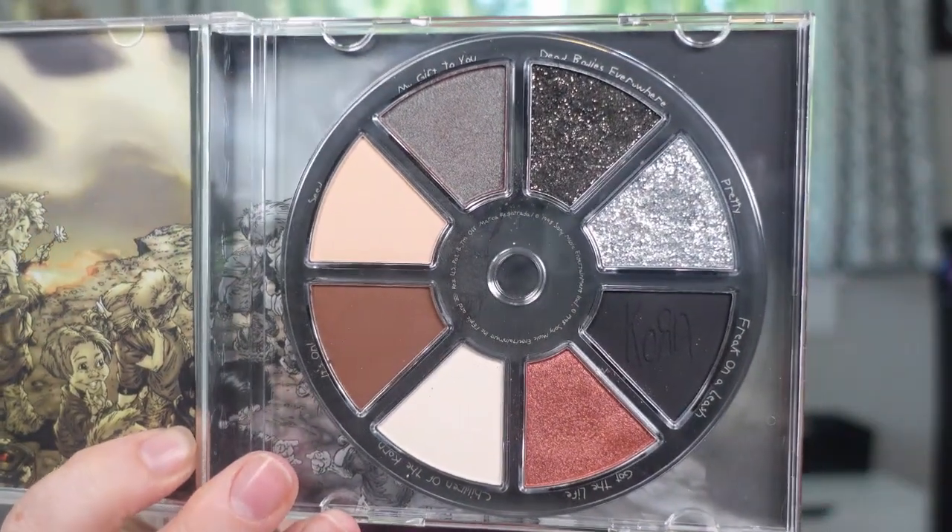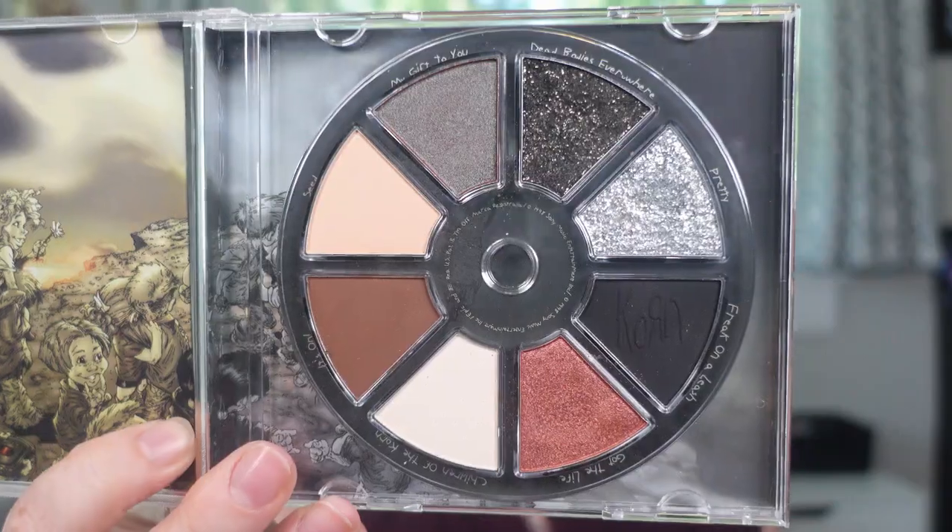I'm very sad to say that at the bottom is the HipDot palette in collaboration with Korn. HipDot did collaborations with both Evanescence and Korn — the bands — and put out these palettes meant to look like CDs, even in a CD-style case. I had really high hopes for these. They sold out so fast when they released, and I asked to be notified when they came back in stock, so I immediately placed the order for both. The reason this one is at the bottom is mostly the color story.